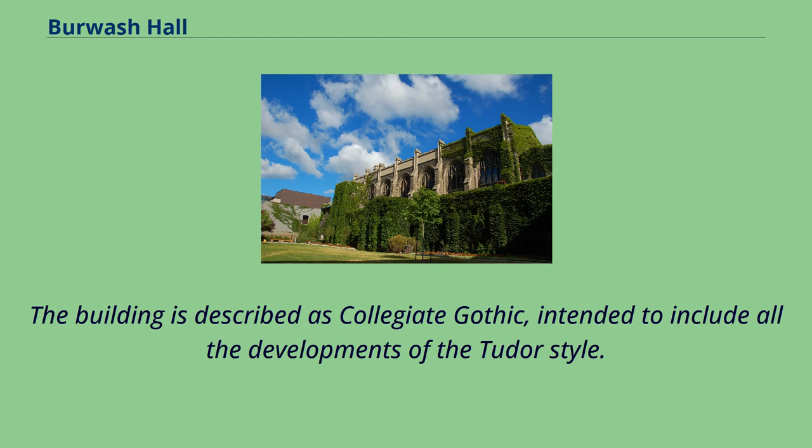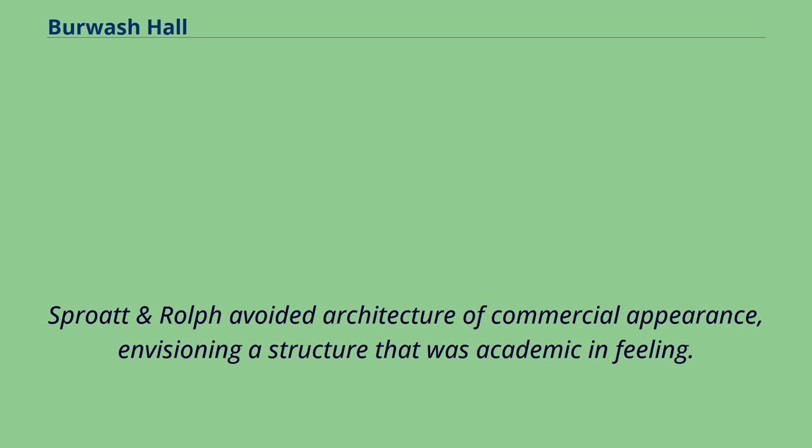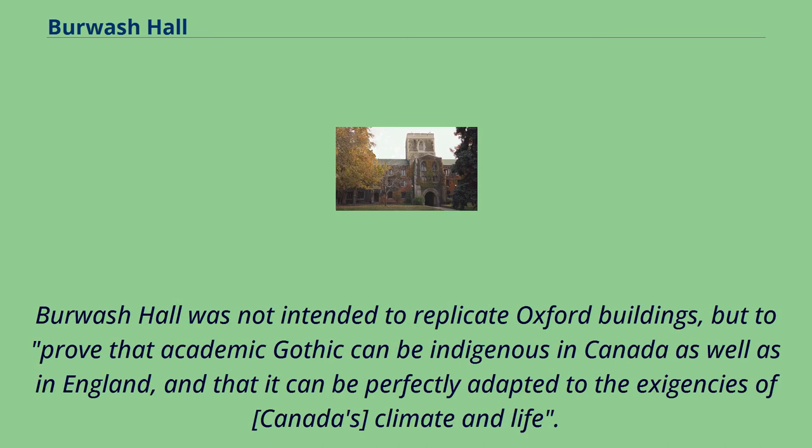The building is described as collegiate Gothic, intended to include all the developments of the Tudor style. Burwash Hall was designed to resemble the residences in Oxford and Cambridge, with modifications to the staircase system and the division of houses. Sprott and Rolf avoided architecture of commercial appearance, envisioning a structure that was academic in feeling. Burwash Hall was not intended to replicate Oxford buildings, but to prove that academic Gothic can be indigenous in Canada as well as in England.